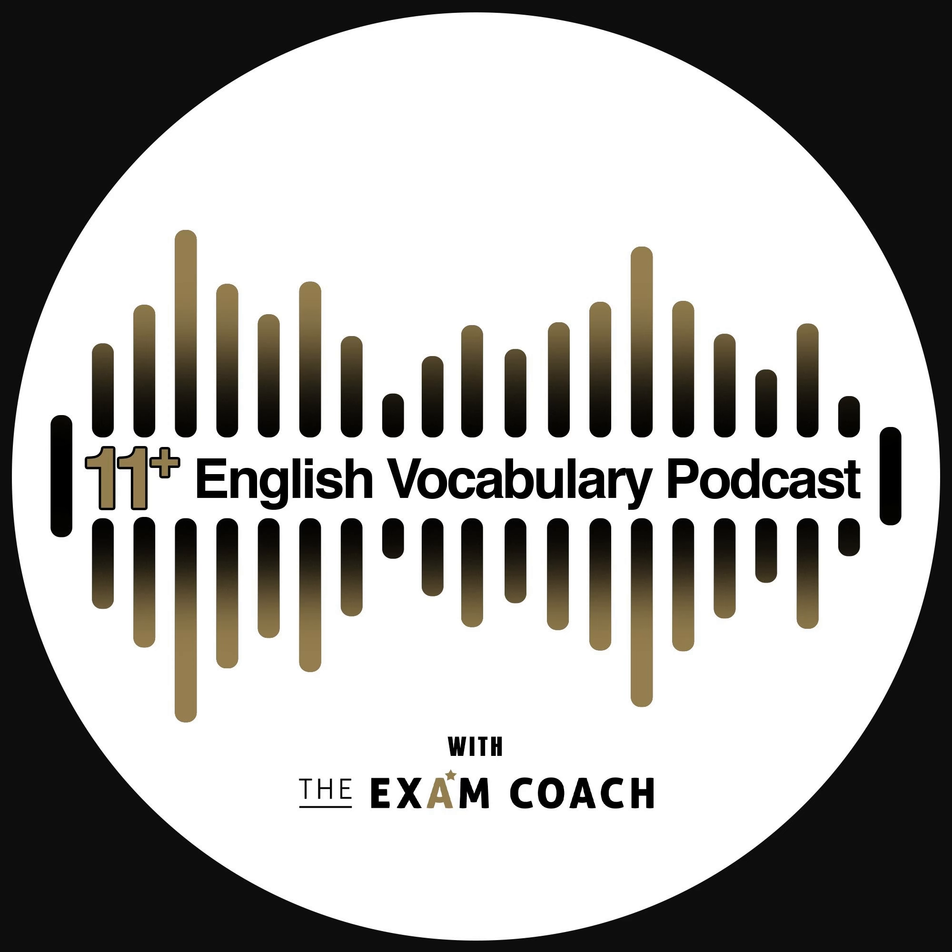Welcome to the Exam Coach 11 Plus Exam Daily Vocab Show, where we build your 11 plus exam vocabulary one word at a time.